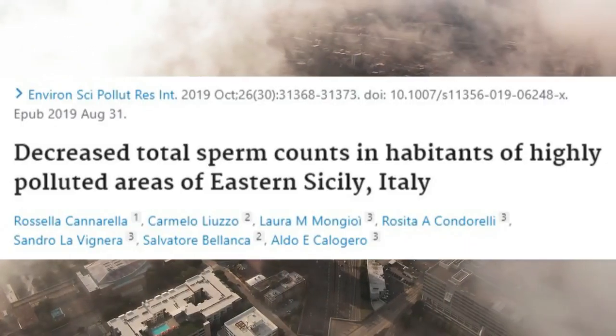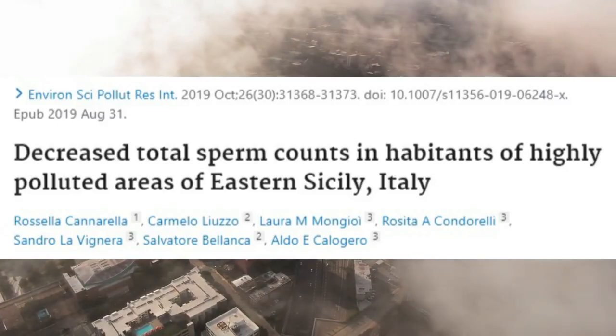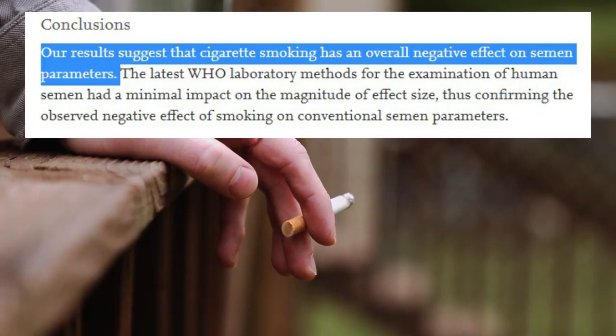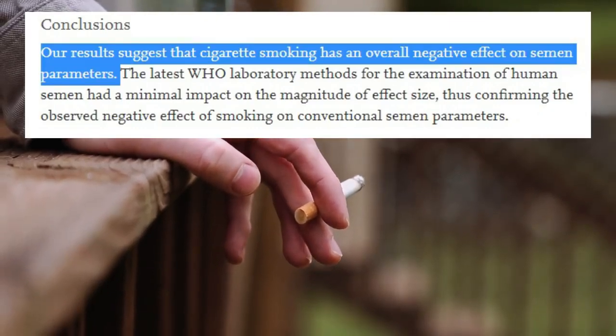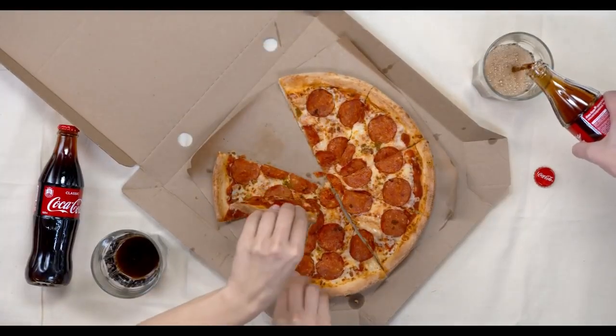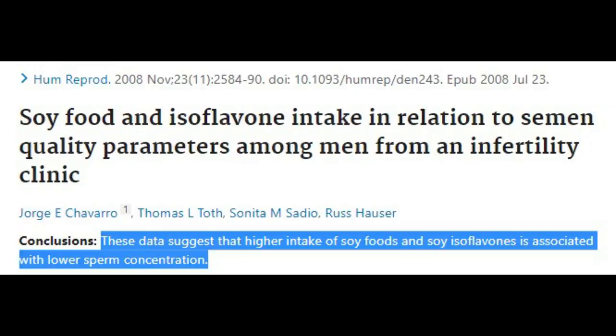Inhabitants living in highly polluted areas have been shown to have lower total sperm count — the more pollution you're exposed to, the more antioxidants you also need. Smoking reduces sperm quality, as was shown by a large World Health Organization meta-analysis. Drinking alcohol and substance abuse also does the same. No specific diet or food appears to be important for sperm quality besides moderation in calories and avoidance of junk food. However, soy and isoflavone intake has been seen to reduce semen quality parameters because of containing phytoestrogens that mimic estrogen in the body.